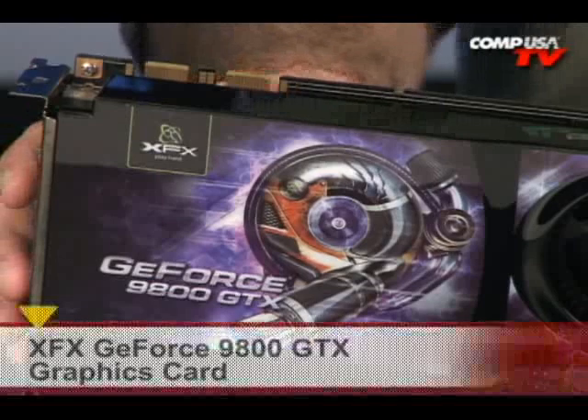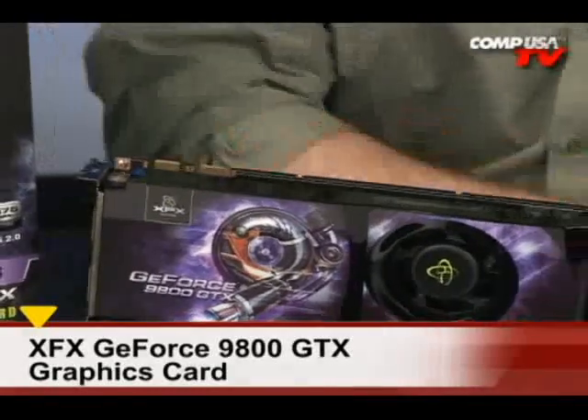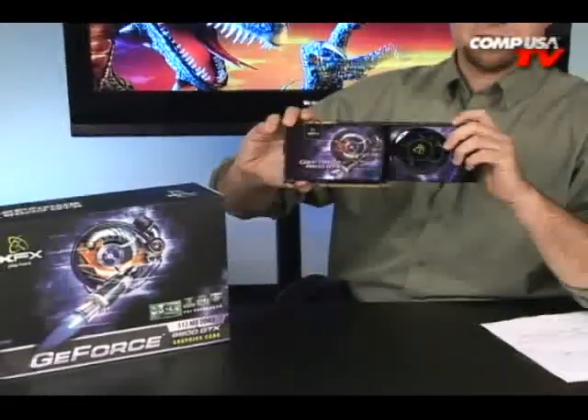Get a load of this XFX GeForce 9800 GTX. See that? That's some special XFX — say that ten times fast. Say it, Eric! You do it! I will come over this table with a fury and bludgeon you with it, and then I'll be like, 'Aw man, why did you do that? You broke the graphics card.' I bet it'll still work. You broke special XFX all over this thing.